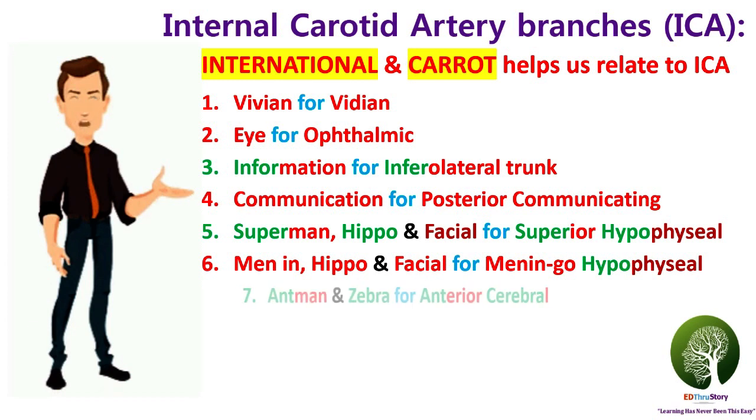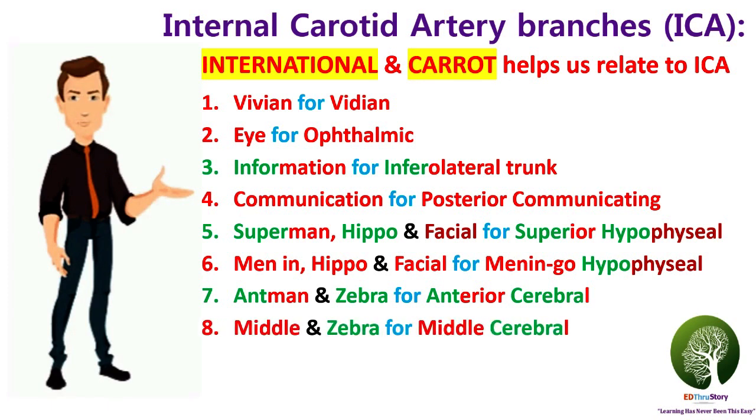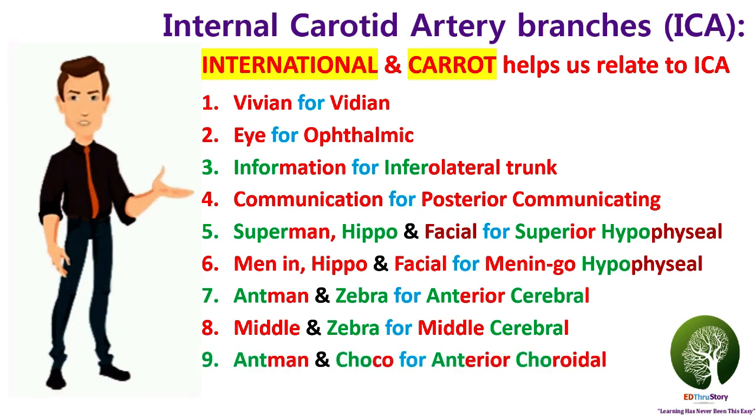With the word 'Ant-Man,' we can relate to the anterior part. The word 'Zebra' rhymes with 'cerebra.' Using Ant-Man and Zebra, we get the artery called the anterior cerebral artery. The word 'Middle' used along with 'Zebra' can be used to remember the middle cerebral artery. 'Ant-Man' and 'Choco' used in the story is to remember the artery called the anterior choroidal artery.